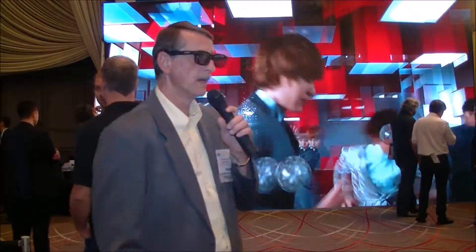Chris Chinnock here for DisplayDaily at the SMPTE 2014 conference. Behind me you're seeing a very large LED wall brought here by a Chinese company called Central China Display Laboratories, CCDL.